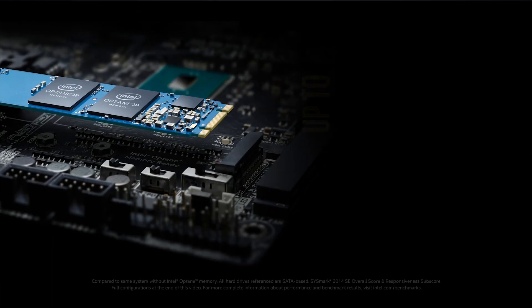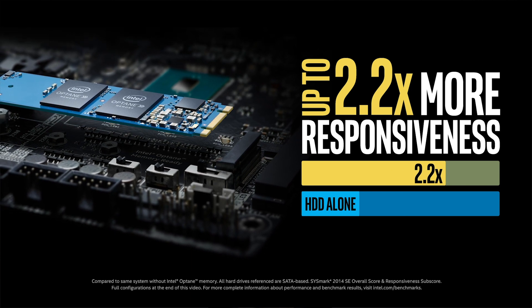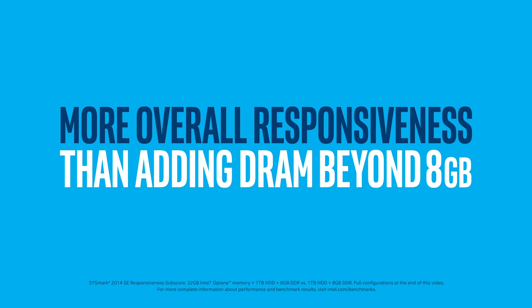Business and mainstream users benefit too. By adding Intel Optane Memory to their hard drive-based desktop or notebook PC, they can see better overall performance and double the responsiveness for everyday tasks. People have long attempted to achieve this kind of responsiveness in hard drive-based machines by installing more DRAM, but Intel Optane Memory can add even more responsiveness across everyday tasks than additional RAM alone after a certain point. This is a huge deal, and it has the potential to support innovation that will completely change the way we interact with desktop and laptop PCs over the next few years.